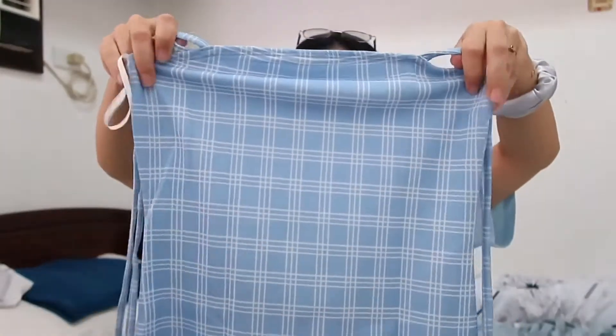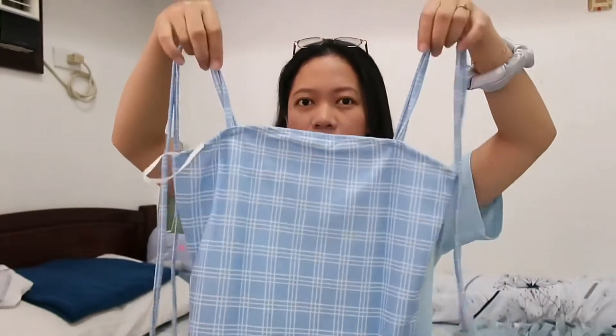Another summer dress I got is this one. It has a square neckline, and you just tie it. I actually wore this already, and I'm going to insert a photo of me wearing this dress on the screen.